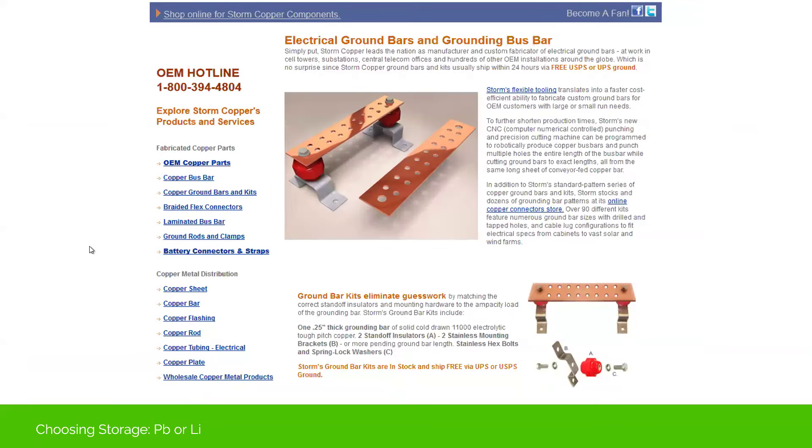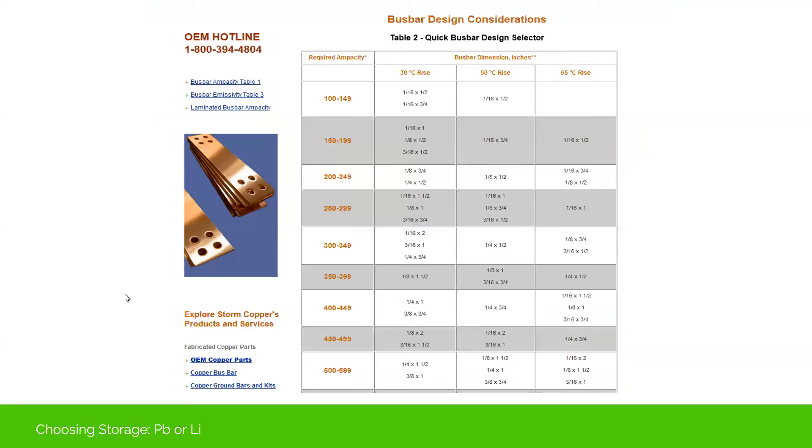There are a lot of companies out there providing different bus bar kits with standoffs. I'd encourage you to take a look. If you're considering bringing in a lithium-ion product and getting that busing, check out the different companies — I believe this is Storm Copper. I've worked with them a handful of times and they've been great. They also have a lot of resources for sizing, understanding ampacity, surface area, and conductor thickness — all labeled out. If you're trying to figure that out, you can call them or use their online resources.